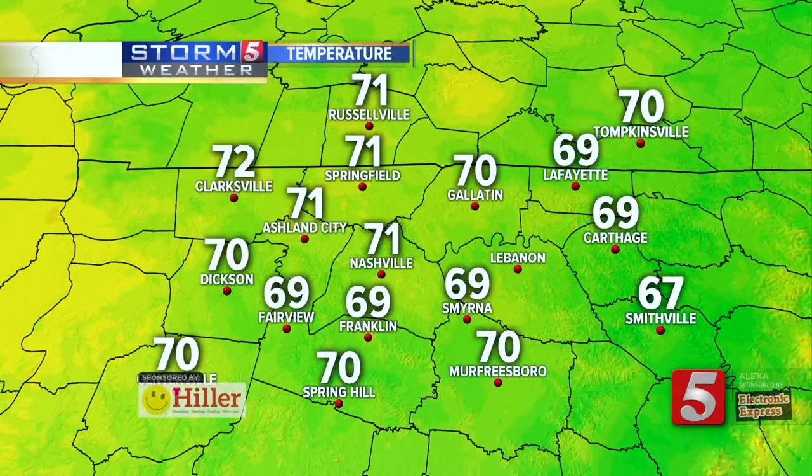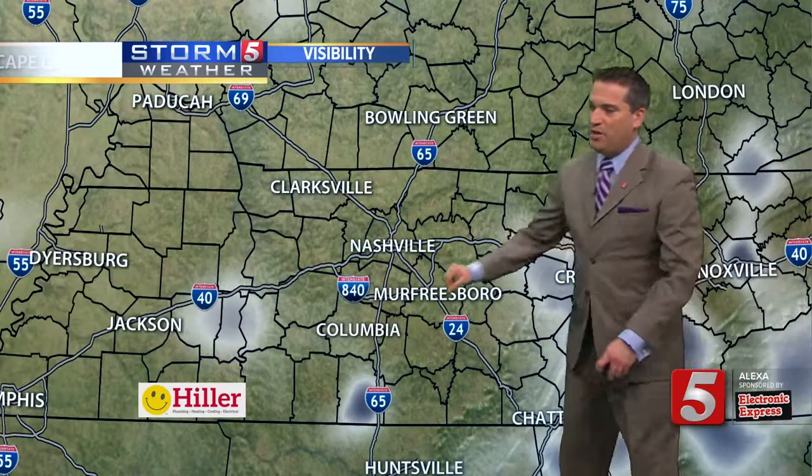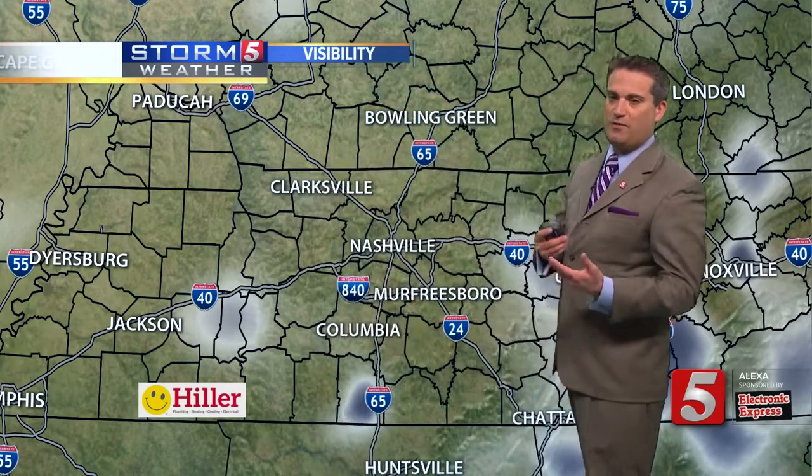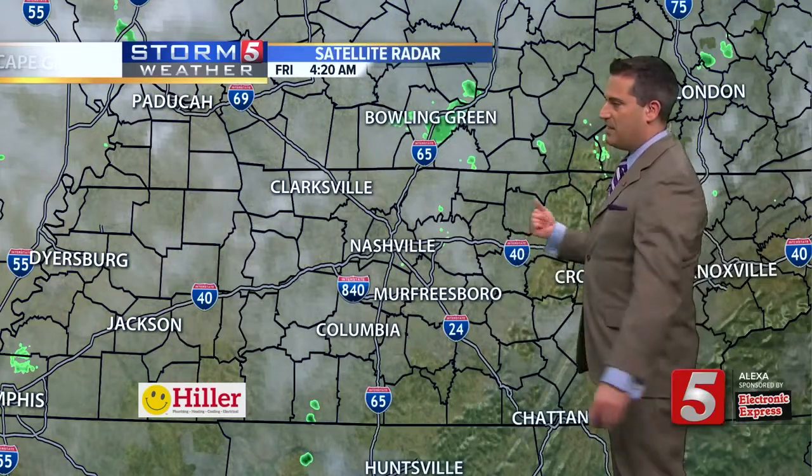And that's going to continue not only for today, but into the weekend. So keep that in mind as you head out to all the high school football games and the college football games this week. These are the numbers greeting you this morning — 70s out there with some 60s blended in. Smyrna at 69, along with Franklin, Fairview, Carthage at 69, 71 here in Nashville. A little bit of patchy fog as you travel south on 65, also seeing some reports over towards the plateau. The ground is pretty saturated from the off-and-on showers the last few days, so that doesn't surprise me.